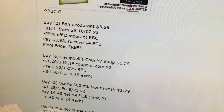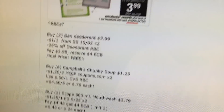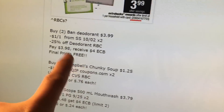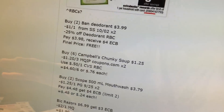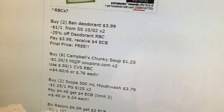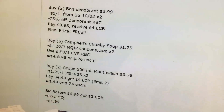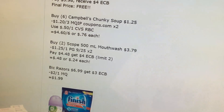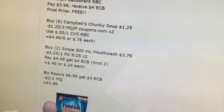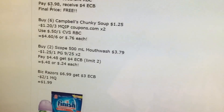Campbell's Chunky Soup is $1.25. We have a $1.20 off three manufacturer coupon and a $0.50 Redbox coupon — $0.76 cents each, not bad. Scope is $3.79 — we have $1.25 coupons and the P&G $9.25. You pay $4.48 for two, you get a $4 extra buck — it's limit two, making it $0.24 each.